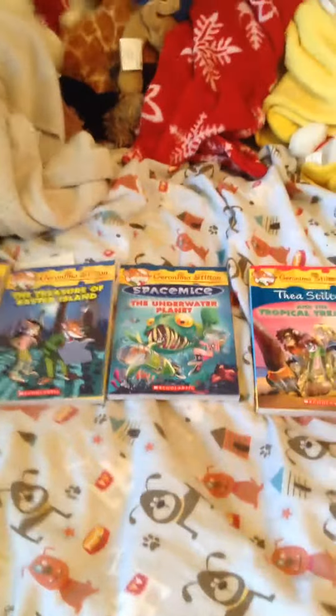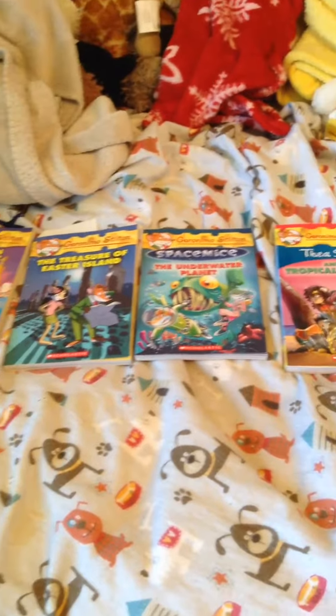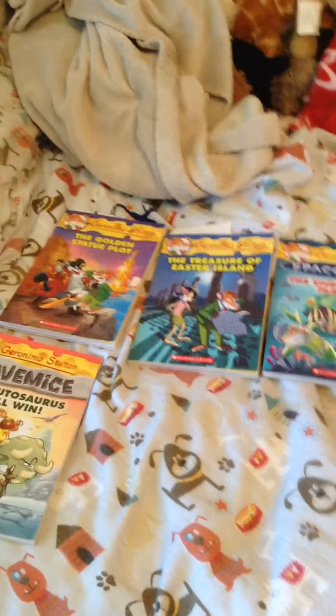So yeah, this is my Geronimo Stilton book collection. Please like, subscribe for more. Austin, out. I love you.